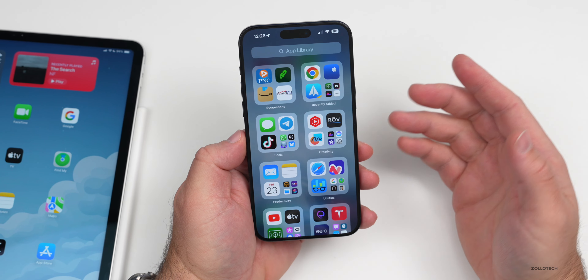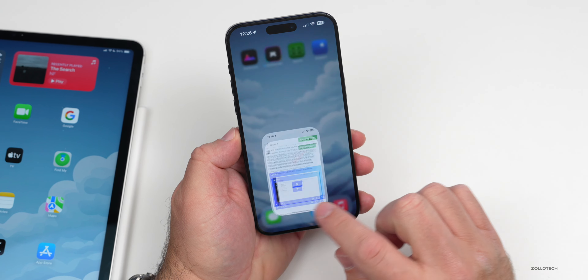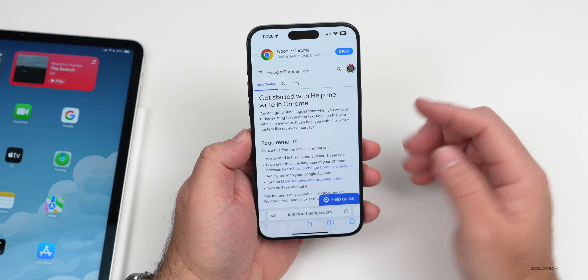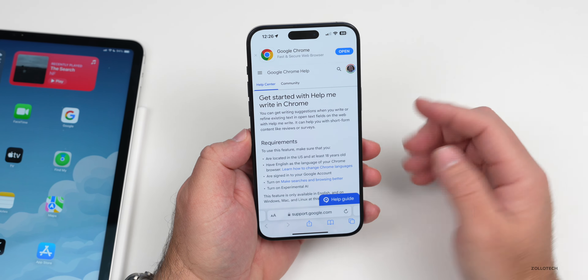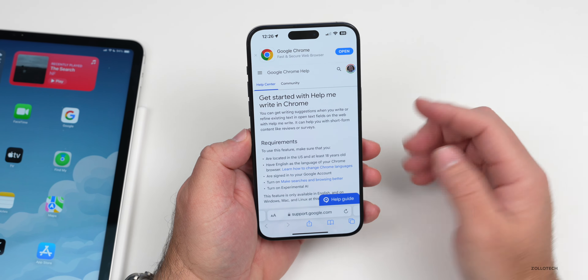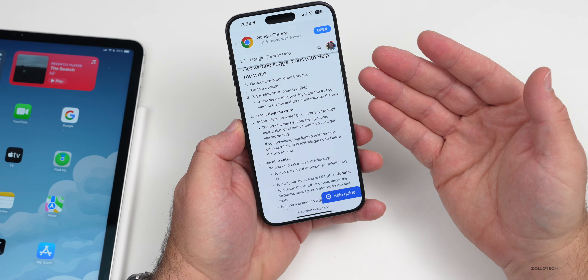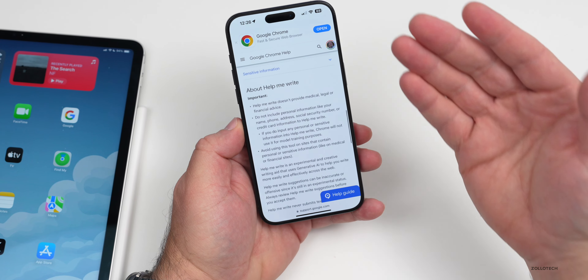Spark Email has been around for some time and they're using AI now. They announced a new feature called My Writing Style, which drafts with AI and helps you email in your unique voice — not your spoken voice, but actually the way you type. They've had AI integrated before, but now it can learn more about you and actually sort of sound like you as you're typing.